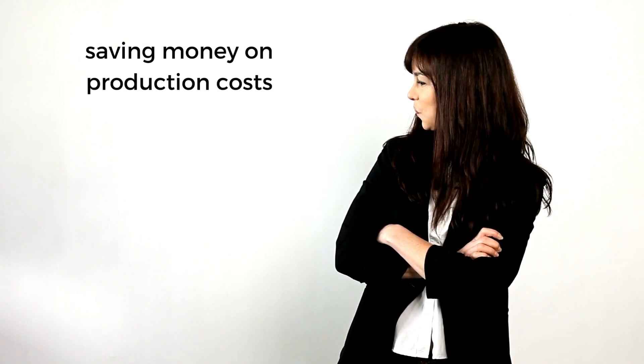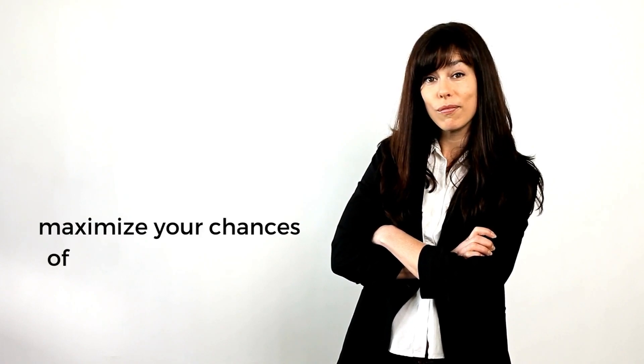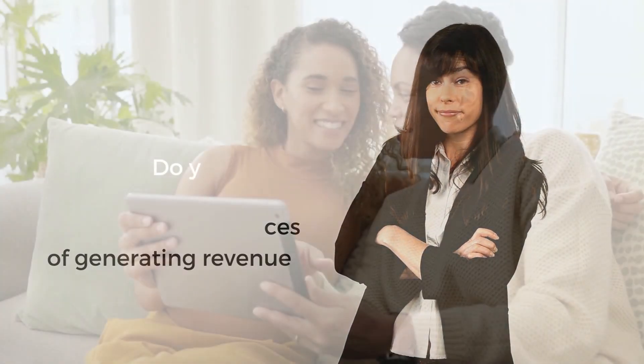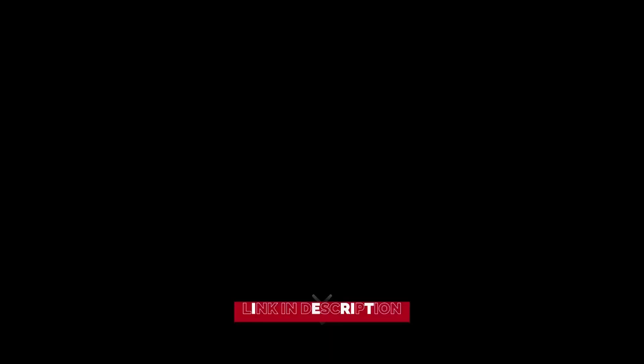By saving money on production costs, increasing your content output, and optimizing your videos, you can maximize your chances of generating revenue from your channel. Do you want to experience the benefits of this tool for yourself? Then check out the link in the description.